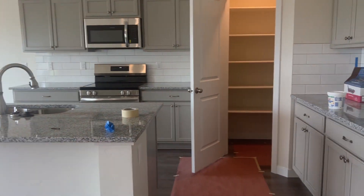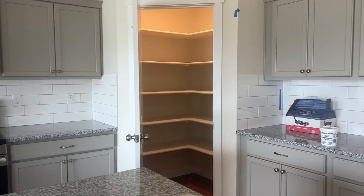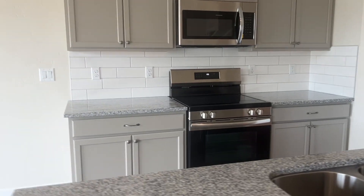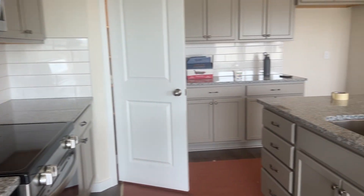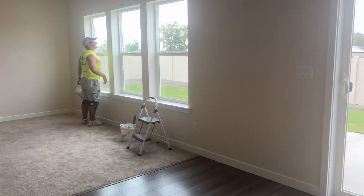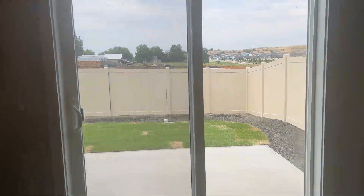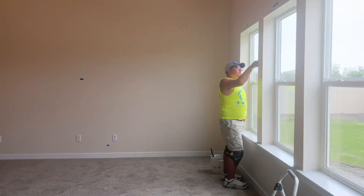Kitchen — just got this nice area here, this little pantry. Electric range. We've got some cows and stuff over there — just a beautiful view. Living room.